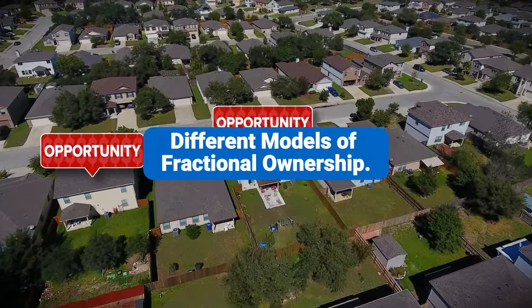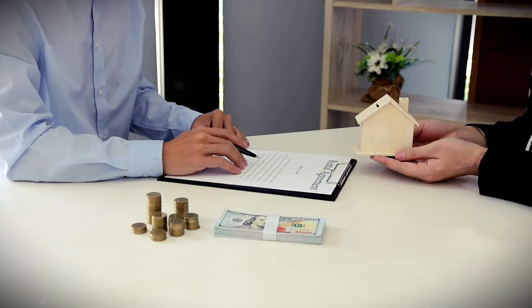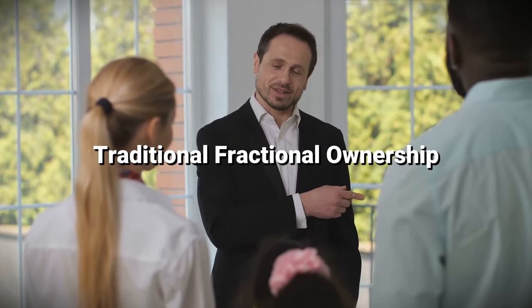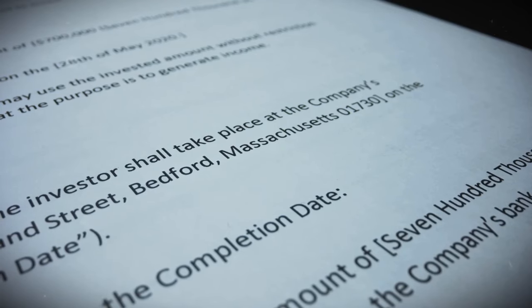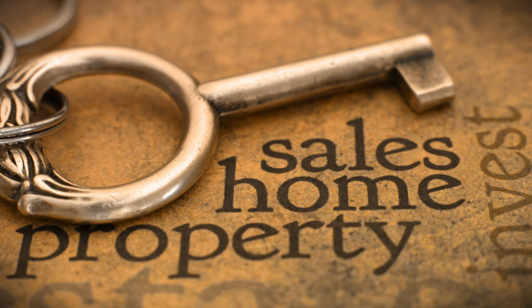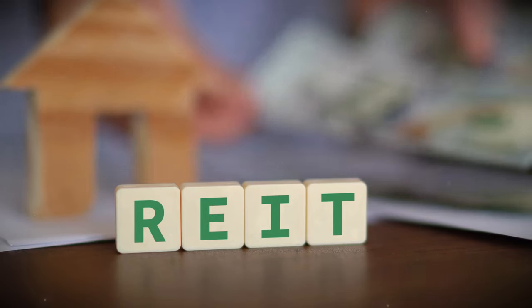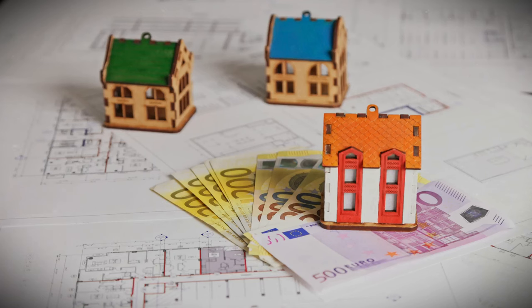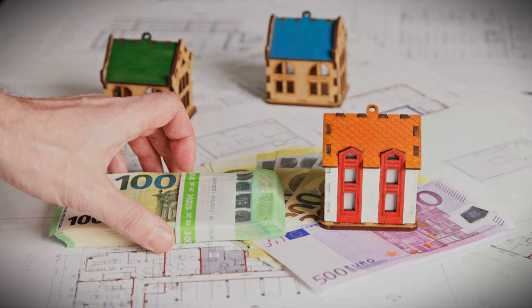Let's take a closer look at the different models of fractional ownership available to investors. Understanding these models will help you choose the right option for your investment goals. In a co-ownership model, a group of investors purchases a property together, and each investor owns a share of that property. The ownership structure is typically governed by an operating agreement that outlines how the property will be managed and how costs will be shared. REITs allow investors to buy shares in a company that owns and manages real estate properties, often paying dividends to shareholders based on rental income and property appreciation.